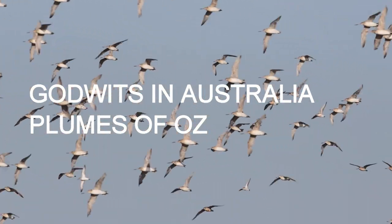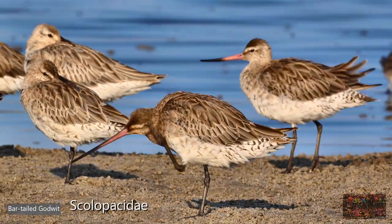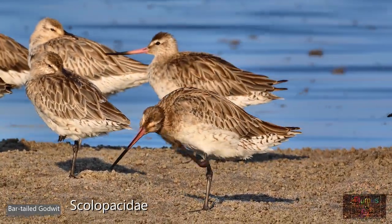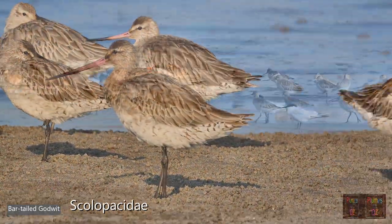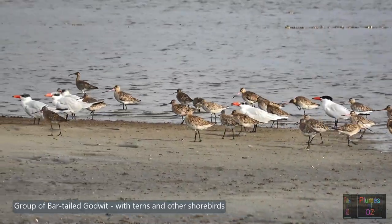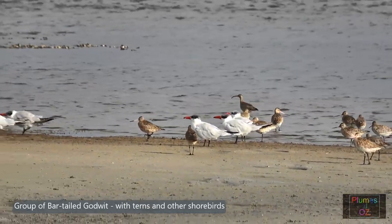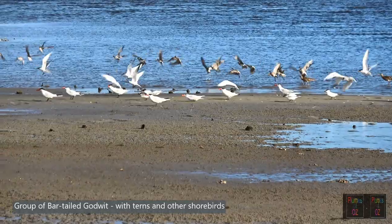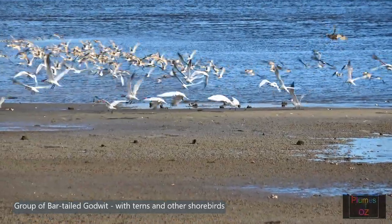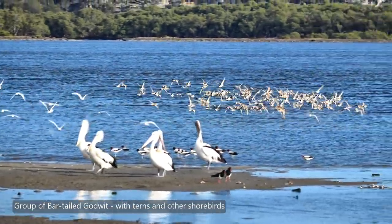Godwits are shorebirds, commonly thought of as Arctic waders. Like all the Arctic waders, they belong to the family Scolopacidae — an endearing term which really means it looks a little bit like a snipe. The common terminology for Scolopacidae is now sandpipers, meaning they run along the sand calling or piping a tune. Today we're looking at the Godwits, and the early common name was derived from the syllable phrasing of the call that the Godwits make.